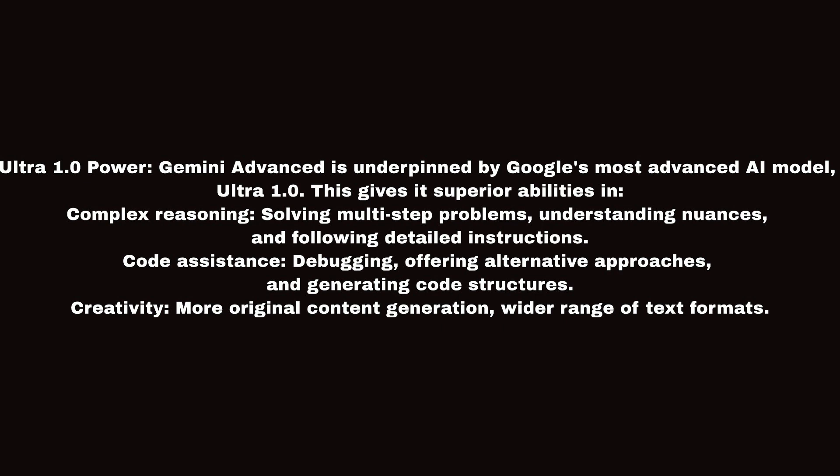Complex reasoning, solving multi-step problems, understanding nuances, and following detailed instructions. It also excels at code assistance — debugging, offering alternative approaches, and generating code structures. For creativity, it provides more original content generation and a wider range of text formats.